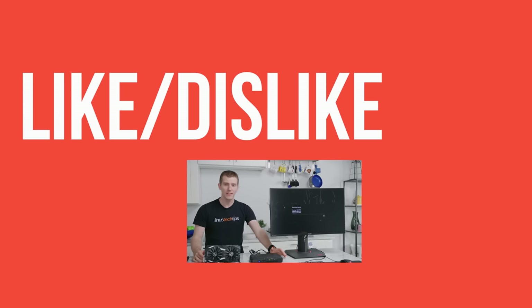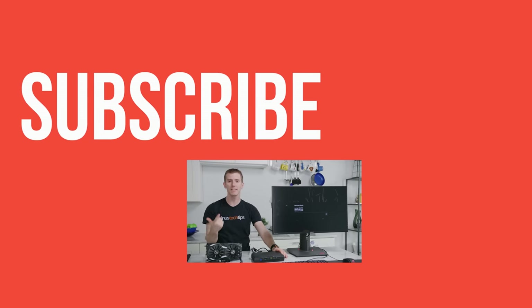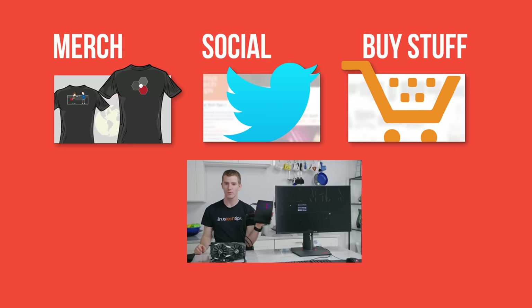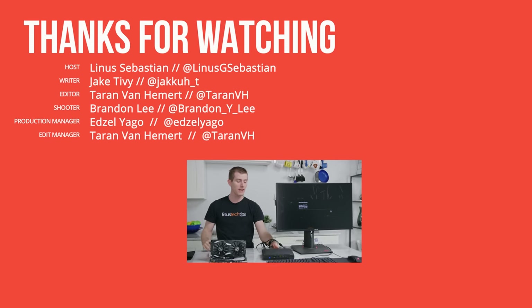Thanks for watching, guys. If you liked this video, hit like and get subscribed. Maybe consider checking out where to buy the stuff we featured at the link in the video description. Also down there, we'll have our merch store, which has cool shirts, as well as our community forum, which you should totally join. We'll see you next time.